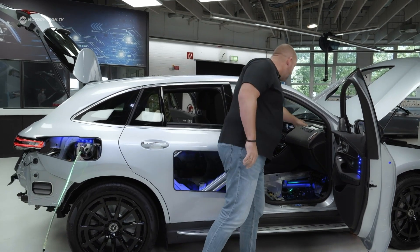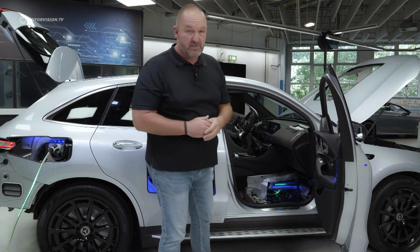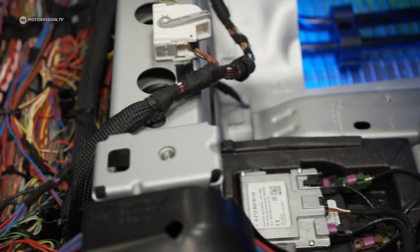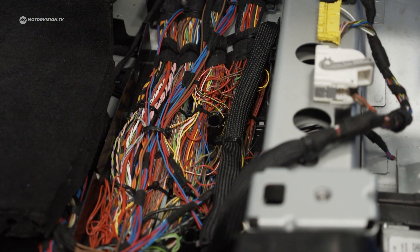Looking inside the car is always worth it — there's an opened-up airbag up top. But looking down is even more interesting because you can see parts of the engine cage as well as the structure of the battery, and there are loads and loads of cables down here which keep the car alive.